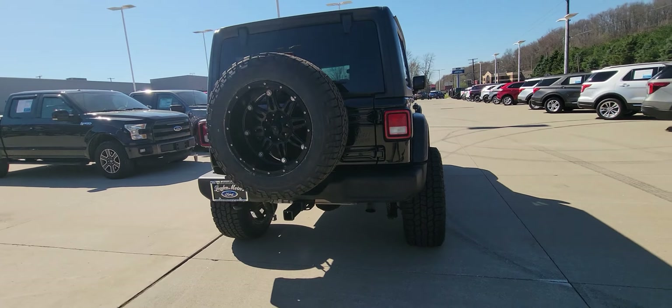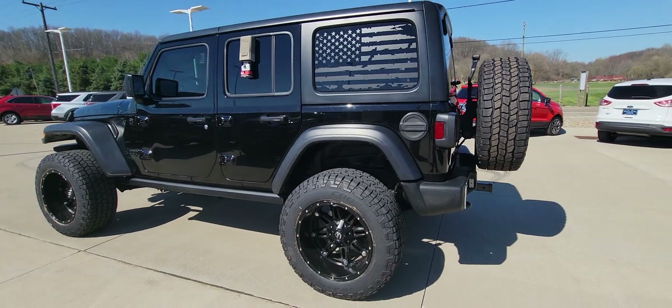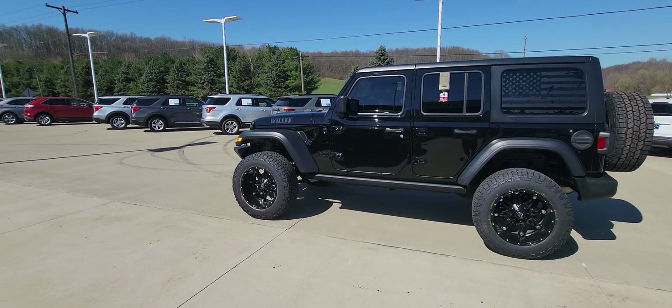Doing a quick little walk-around video here for you. It does have the trailer package on there. The thing is completely blacked out — looks fantastic.